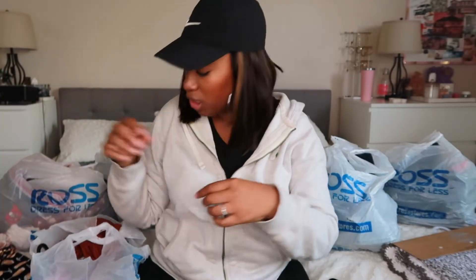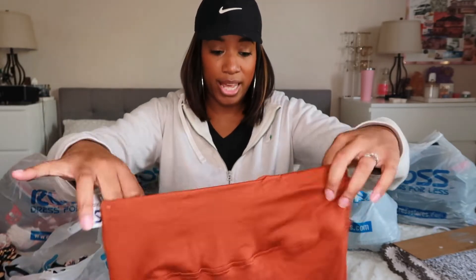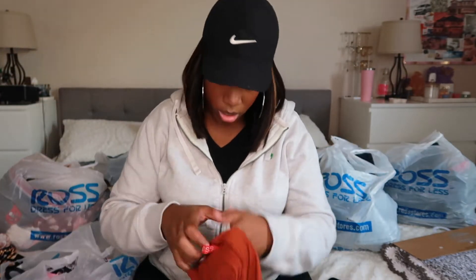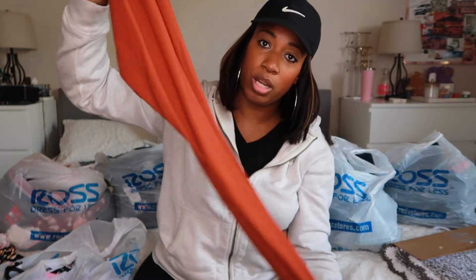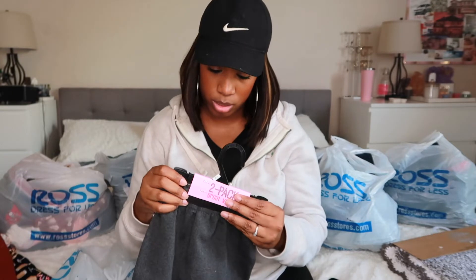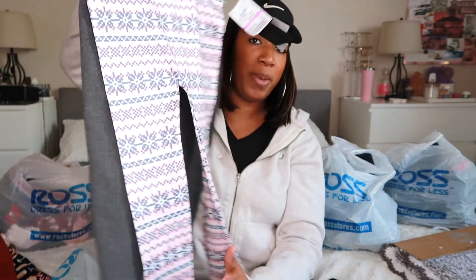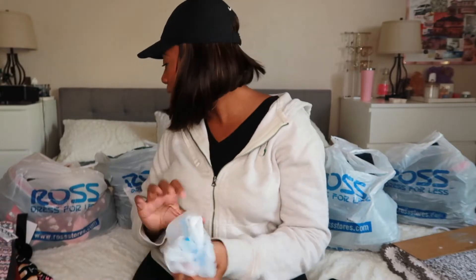Then I got these brown-colored leggings — they're for Ariana — and these were $3.99. Next is a two-pack of leggings in a size 4 to 6 for Aaliyah, and this was $2.99 for the two-pack set. Can't go wrong with leggings! That's it for that bag.